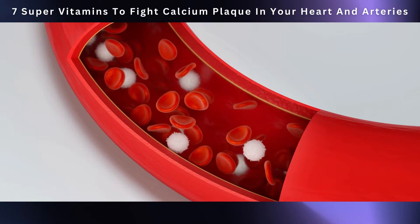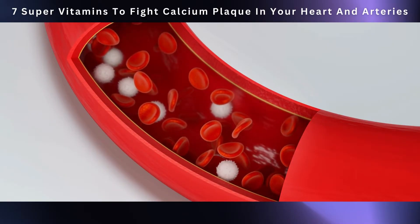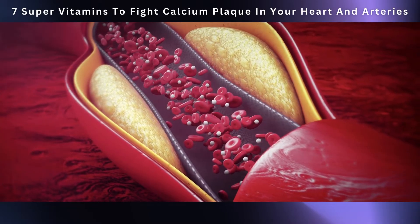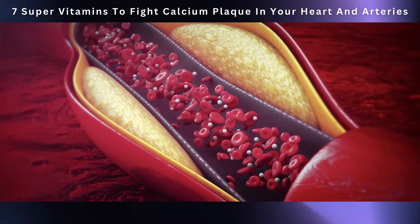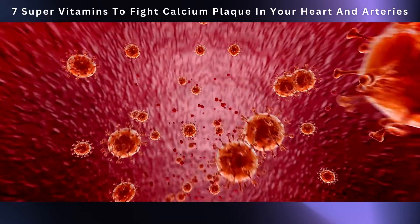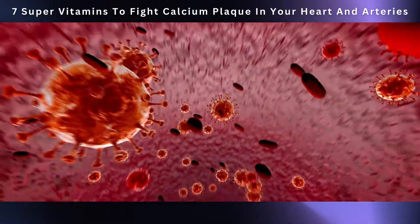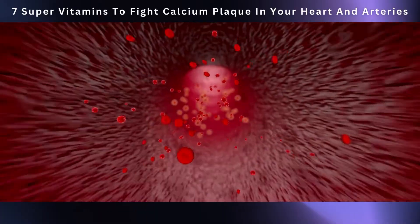If you've got too much homocysteine floating around in your blood, it can spell trouble for your heart. High levels of this stuff increase the risk of heart issues, including the buildup of calcium plaques in your arteries. When that happens, inflammation occurs, your cells get stressed out, and it roughs up the walls of your arteries.